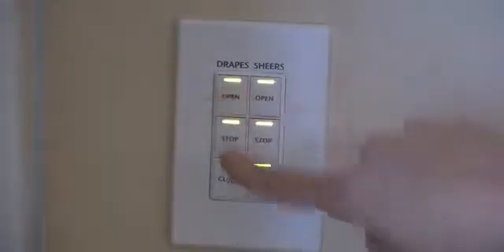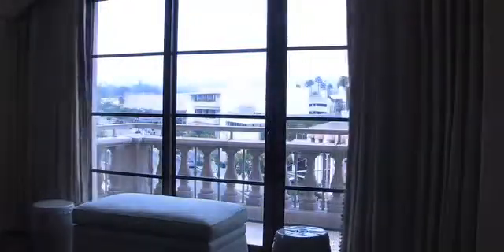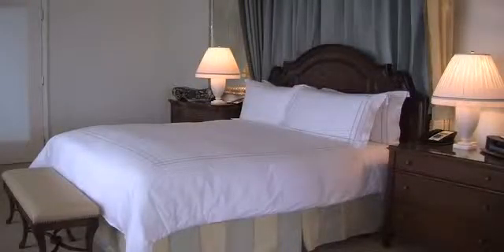Next to the windows, you'll see the drapes and the shears are very easily controlled, which is great for the guests, but it's also great for our housekeeping department. The guest experience was much more physical in the beginning — getting up from the bed to close your drapes, getting up to put the DND sign on the door. Those things don't have to happen anymore.